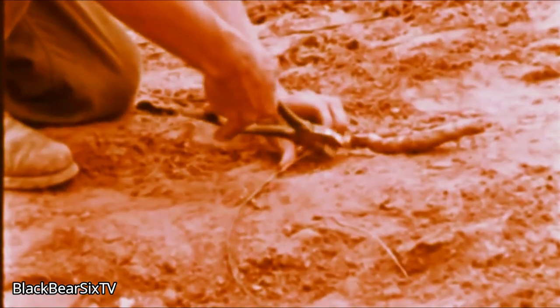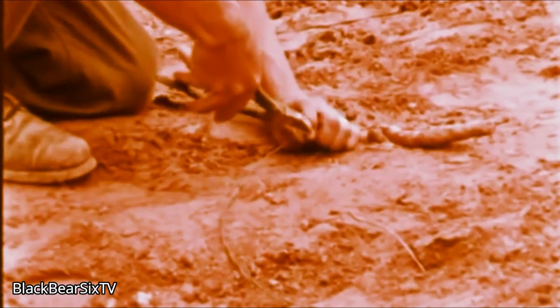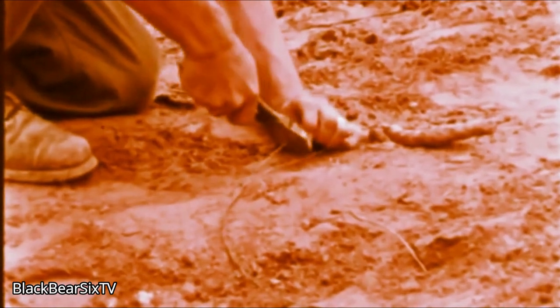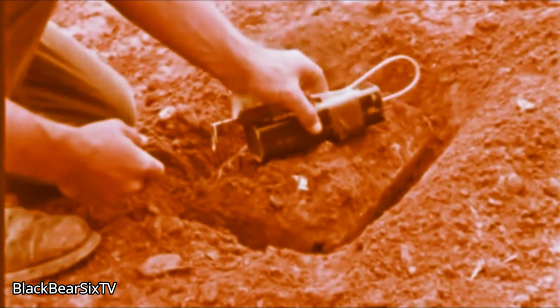If you're close enough to discover the wires leading to a mine, you're close enough to be a target. Cutting the wires one at a time will prevent electrical detonation. The mine itself should be destroyed in the same way pressure-type mines are blown.